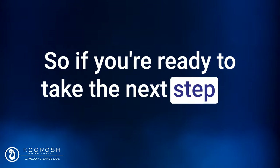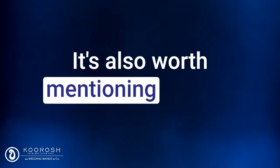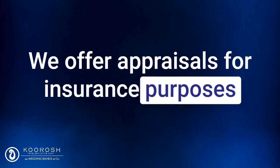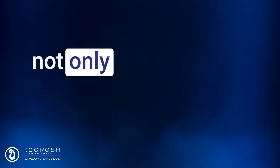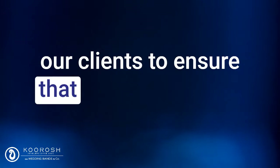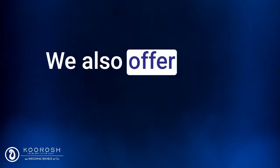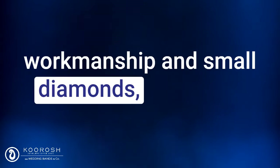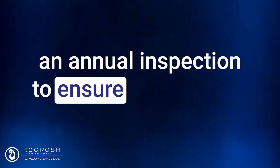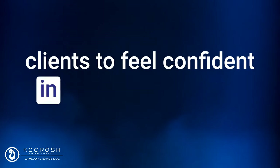If you're ready to take the next step in creating your perfect engagement ring, simply click the button below this video to schedule your engagement ring discovery call today. It's also worth mentioning that we offer financing options to make the purchase more accessible. We offer appraisals for insurance purposes because we know that an engagement ring is not only a sentimental investment, but also a financial one. We also offer lifetime cleaning services, a one-year warranty on our workmanship and small diamonds, as well as an annual inspection to ensure that the ring is in good condition.